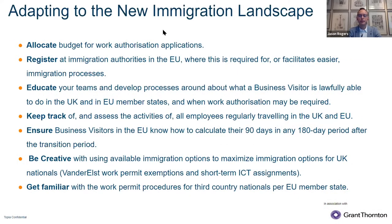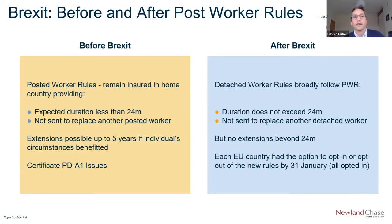Make sure that your traveling population understands how to calculate the 90-day rule of the Schengen allotment of visa-free stays. This is from the date of entry, looking back 180 days.